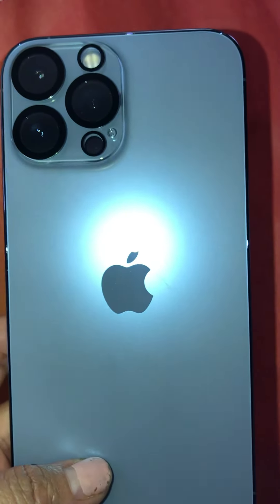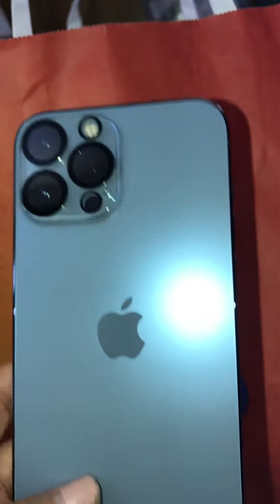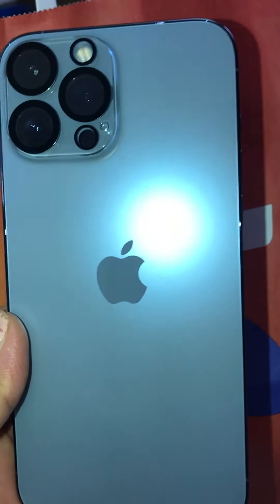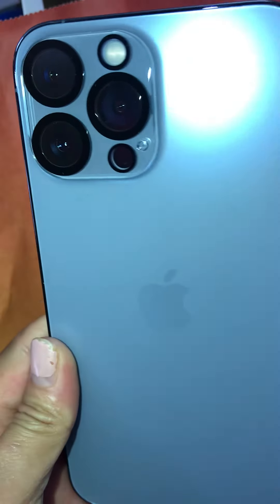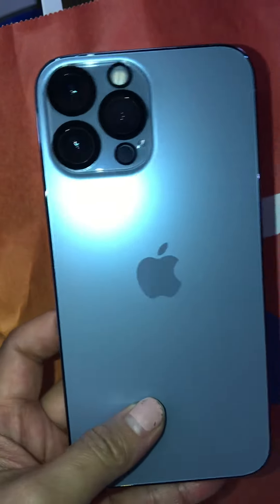This is the iPhone 13 Pro Max in Sierra Blue — or 'Blue Sierra' as I call it. It's not really a deep blue, it's more of a light blue, which I love because it's my favorite color. You can see the on/off button, volume up and down, and the charging port here — awesome.